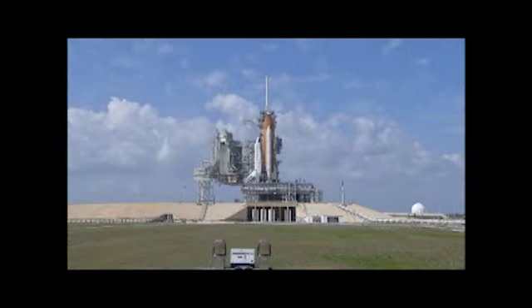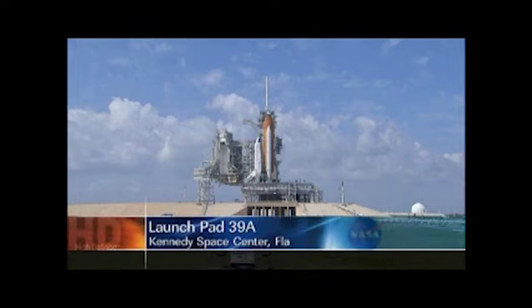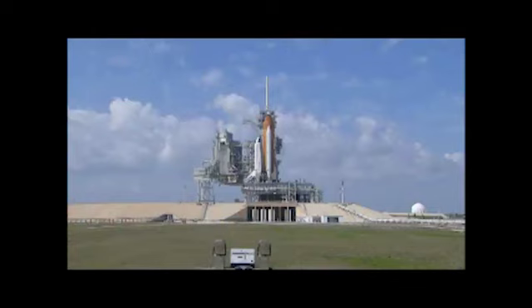This is Shuttle Launch Control at T-minus three hours and holding. With about one hour, 22 minutes, and 50 seconds remaining in our hold today, Space Shuttle Discovery, the venerable veteran of America's human spaceflight fleet, proudly resting atop Launch Pad 39A here at NASA's Kennedy Space Center in Florida, her wings outstretched and ready to soar into space for the 39th and final time.